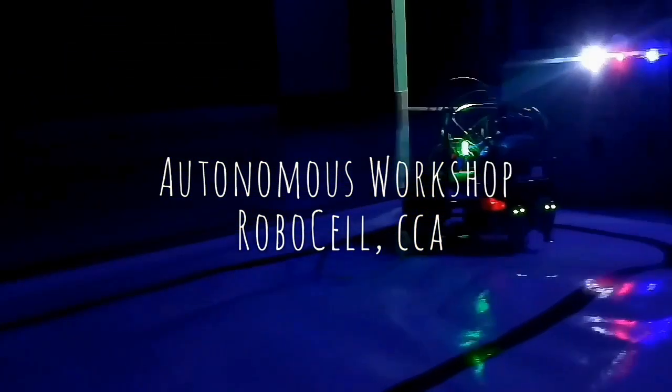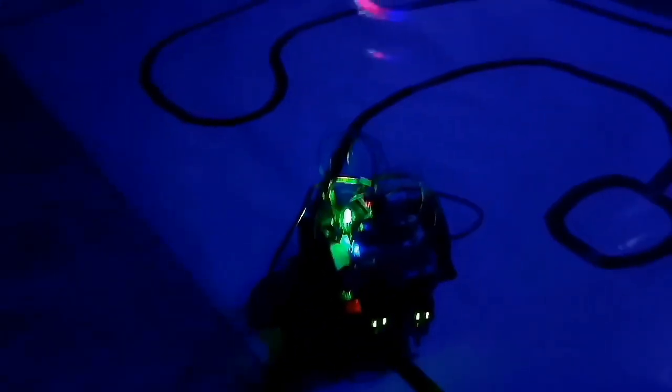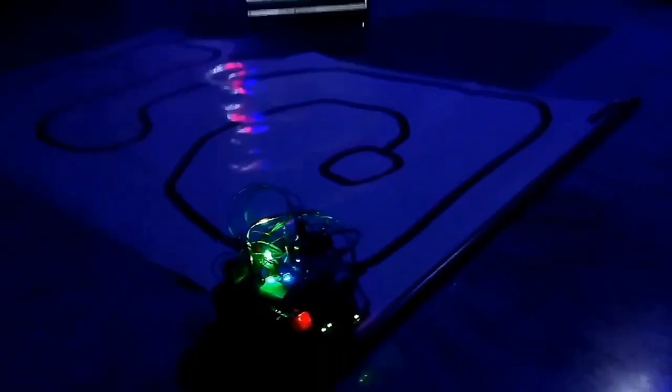Hello and welcome to the second video of my channel Visual Tail. I am Debulena and today's vlog is based on the autonomous workshop conducted by the RoboCell of CCA on 14th and 15th of September in National Institute of Technology, Durgapur. A bot is actually a software application that runs automated tasks over the internet, and they are both simple and structurally repetitive. I have tried to capture all my experiences in this innovative and intellectual session.